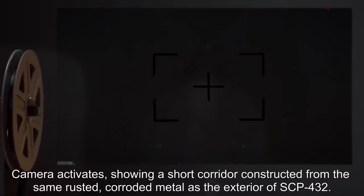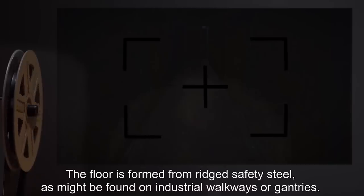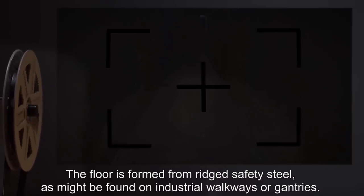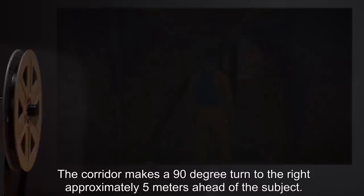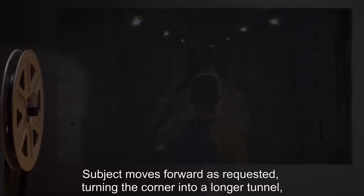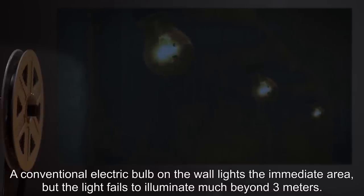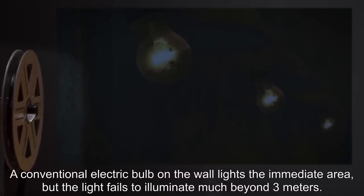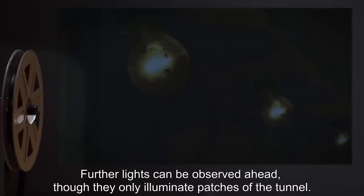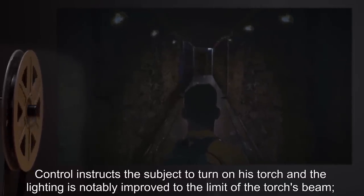Camera activates, showing a short corridor constructed from the same rusted corroded metal as the exterior of SCP-432. The floor is formed from ridged safety steel, as might be found on industrial walkways or gantries. The corridor makes a 90-degree turn to the right, approximately five meters ahead of the subject. Control asks the subject to move around the corner. Subject moves forward as requested, turning the corner into a longer tunnel, the exact length of which cannot be judged due to lack of lighting. A conventional electric bulb on the wall lights the immediate area, but the light fails to illuminate much beyond three meters. Further lights can be observed ahead, though they only illuminate patches of the tunnel. Control instructs the subject to turn on his torch, and the lighting is notably improved to the limit of the torch's beam, approximately 20 meters.